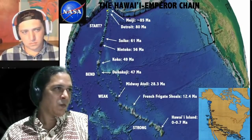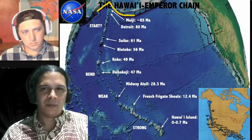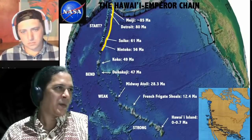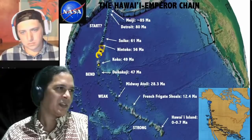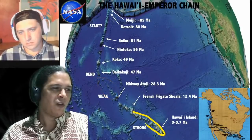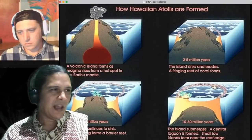Some open research questions include: where does the chain start — some of it may have been consumed by subduction. Why does the chain appear more continuous in some sections and intermittent in others? Why does the hotspot seem weak for long periods and then more recently much stronger, producing more land mass underwater? These are all active and interesting research questions.